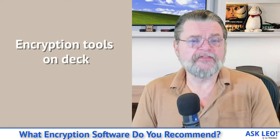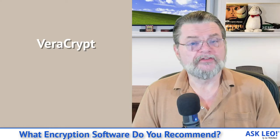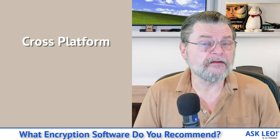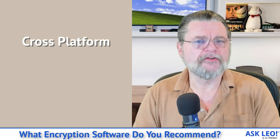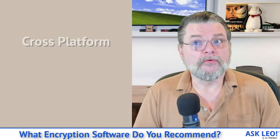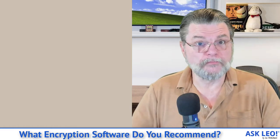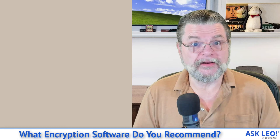I mentioned I've got a couple of tools on deck. VeraCrypt is something I have available to me. I used it, and its predecessor TrueCrypt, for a very long time. It's a great solution if you want to do whole disk encryption that is platform independent — if you want to take something from Windows to Mac or Linux or whatever. VeraCrypt is cross-platform. It's a great way to have an encrypted volume on your external drive or flash drive that you can use pretty much anywhere.